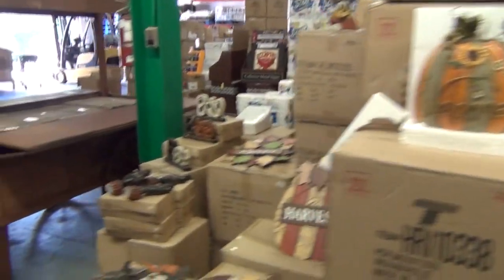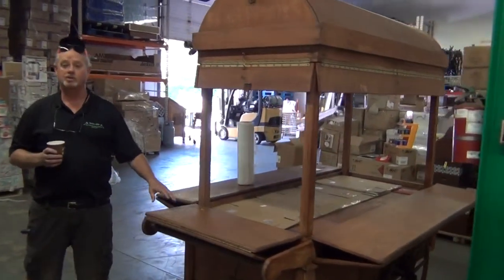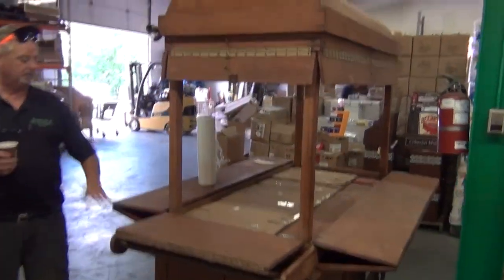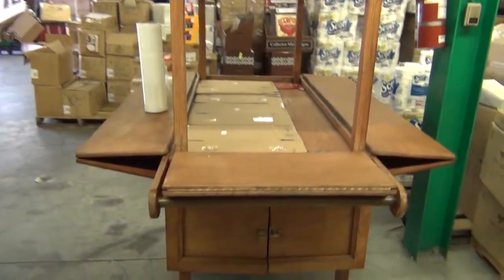We've been buying these secondhand and refinishing the cots. You get these for $1,200 if you want a cot in front of your store for produce, meat, or anything else. They sell for $4,500 new — we've been buying them, refinishing them, and selling them for $1,200 apiece.